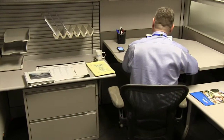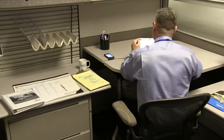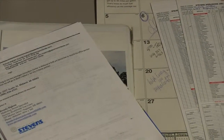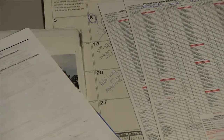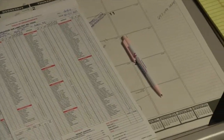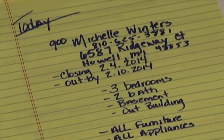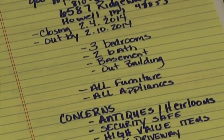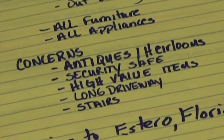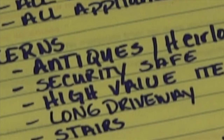Providing customers with an accurate and thorough in-home estimate takes practice, skill, and preparation. It's a process that begins prior to the appointment with the gathering of information, and it continues with more information being collected during the walk-through, and concludes after the estimate is presented by following through with the customer. Let's see how long-time moving and storage sales representative and former driver John Hopkins goes about providing total customer satisfaction through accurate and competitive in-home estimating.